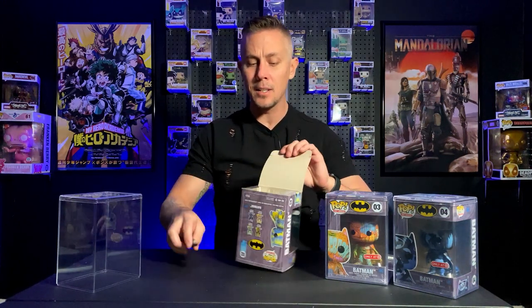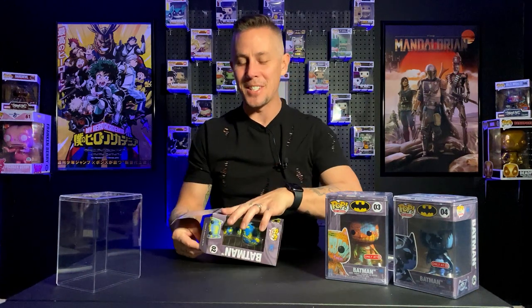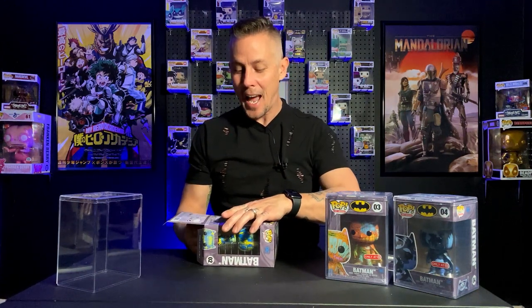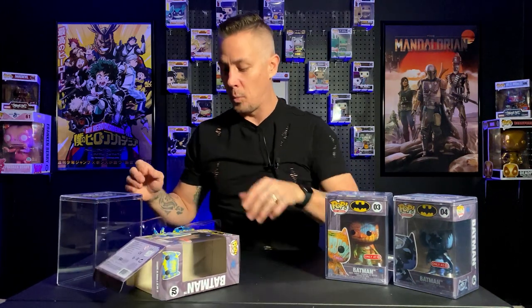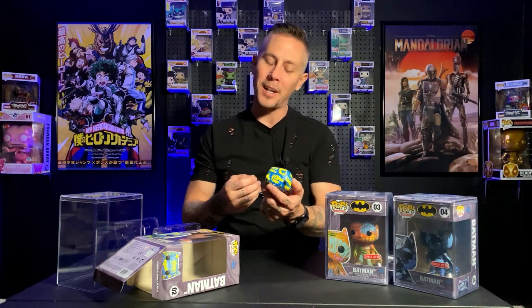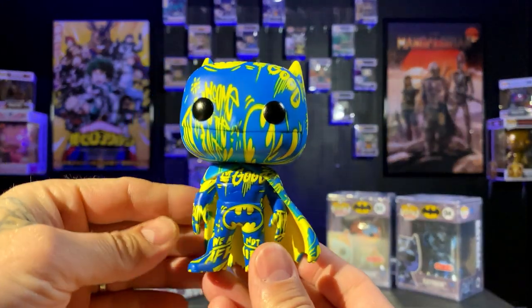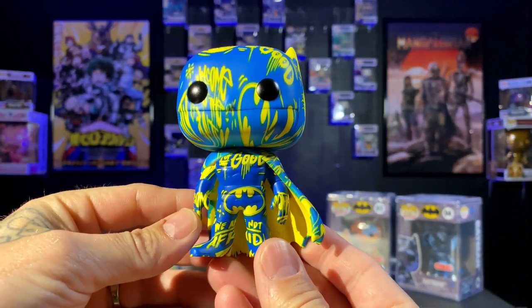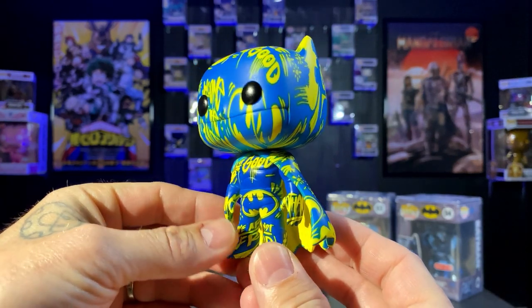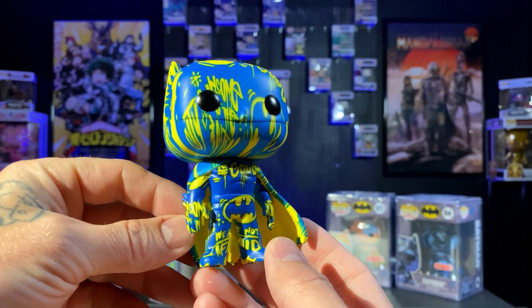I don't see any dings or blings — nothing. The fact that I'm getting these guys out of the box makes me a little nervous, not going to lie. I debated for a while whether I was honestly going to get them out of the box or not, and then I decided, why not? That's what I do. And man, I am really glad that I got him out of the box. Let's take a closer look at him.